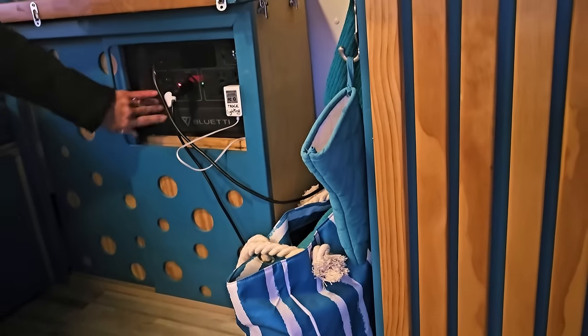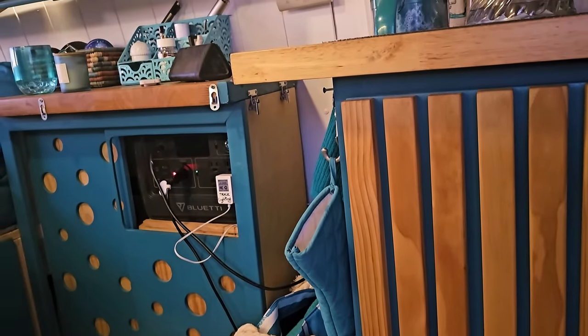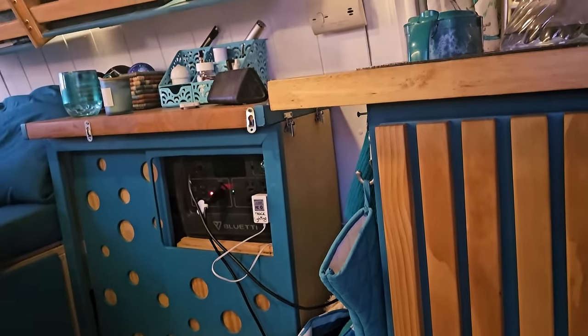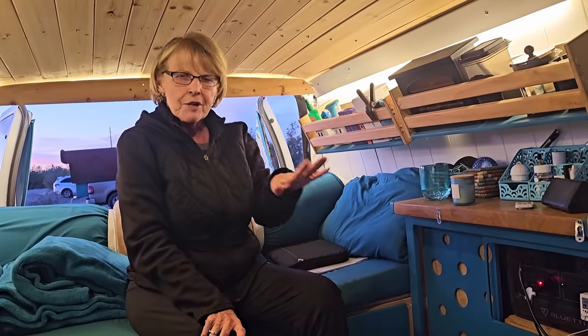And this is my Bluetti — it's 800 watts. Too small, I have to get a bigger one. And I only have 100 watts of solar. You need to go up to like 200 or 400. If I was going to be full-time, I'd go 400. But for part-time it works.